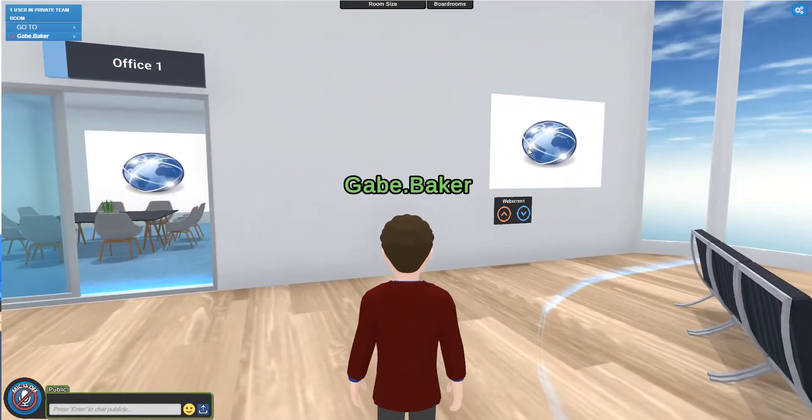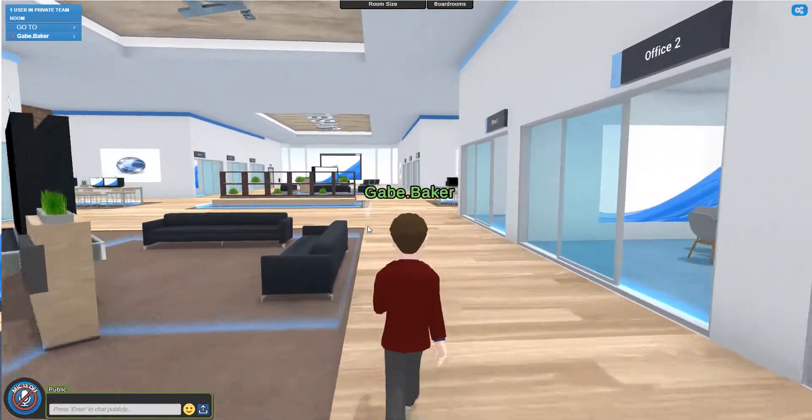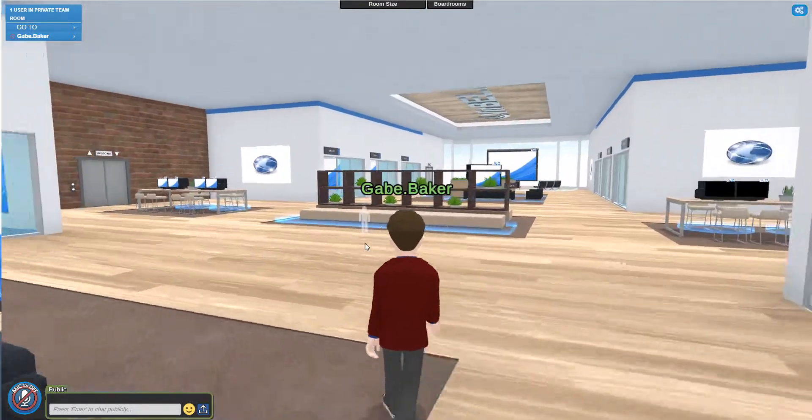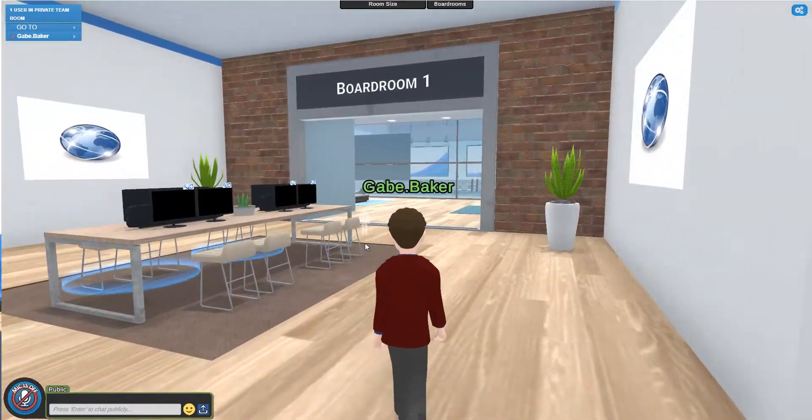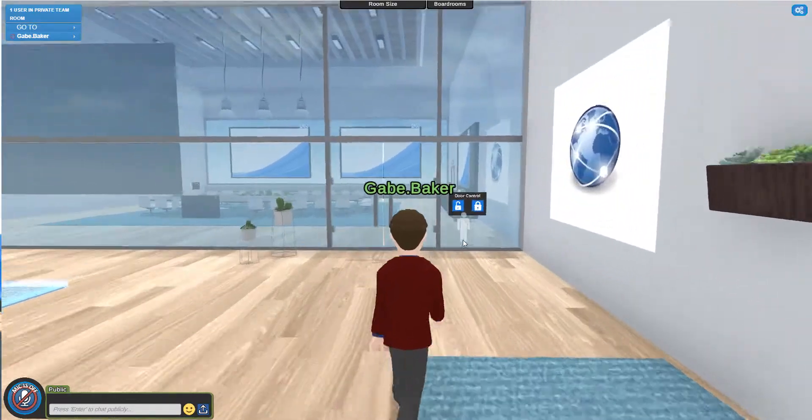Around the team room you'll see panels where you can drop images if you'd like to throw in some logos or some branding. If you go to the middle of the team room you'll see that there's also a waiting room that leads into a bigger boardroom.